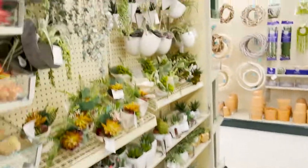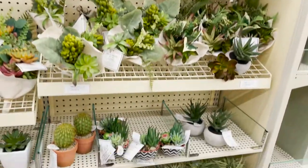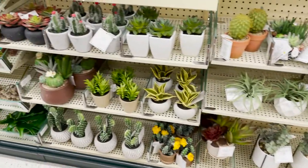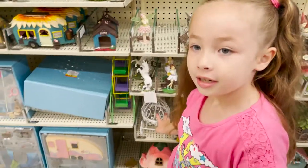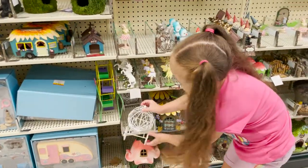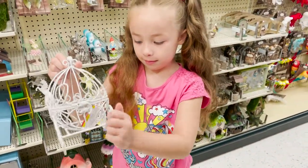And then we have our succulents. These are so pretty. Hang and decorate your house. We also have a little carriage. Here's the carriage and it actually spins. That's cute.